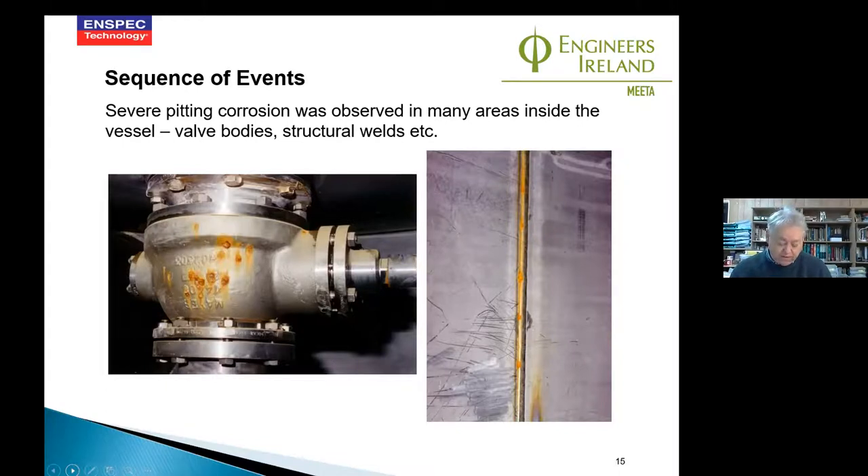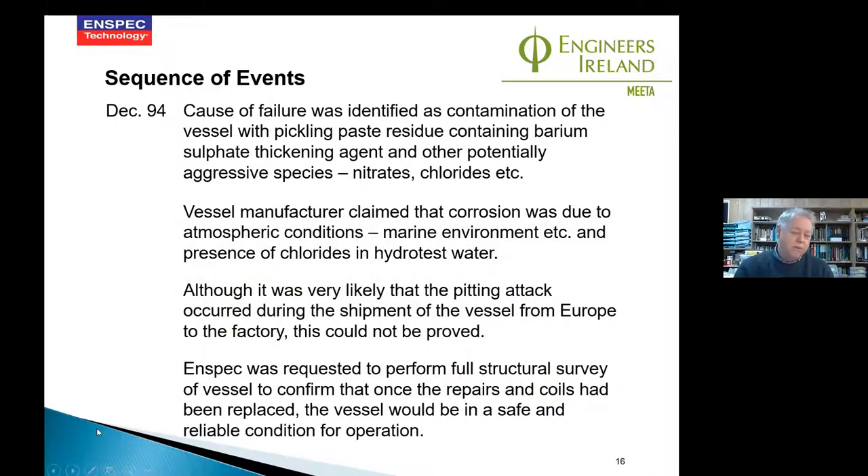Welds in a system — whether pipework, vessels, or tanks — are often the weak link, the first point where corrosion will start, and there are clear metallurgical reasons for that. When we saw this level of activity, we began to draw some conclusions. Irrespective of who was responsible, we needed to know what had happened and whether we could reinstate the vessel. The decision was made to carry out a full structural survey of the vessel, particularly the condition of the welds, to determine whether it would be safe to operate after repairs.